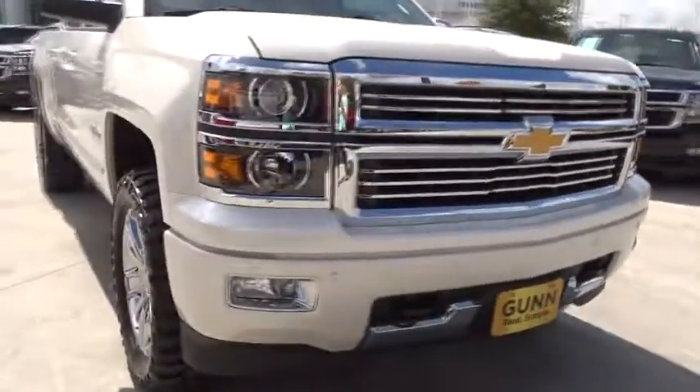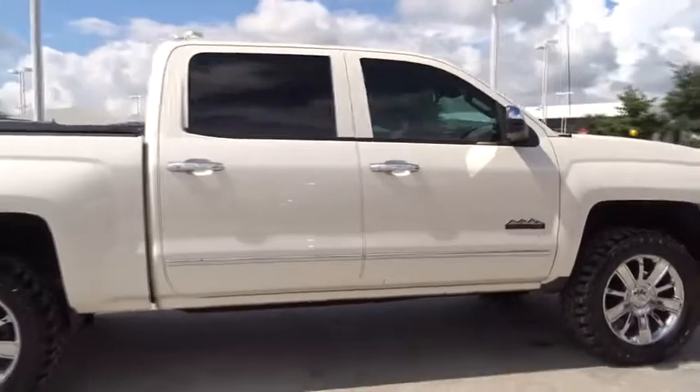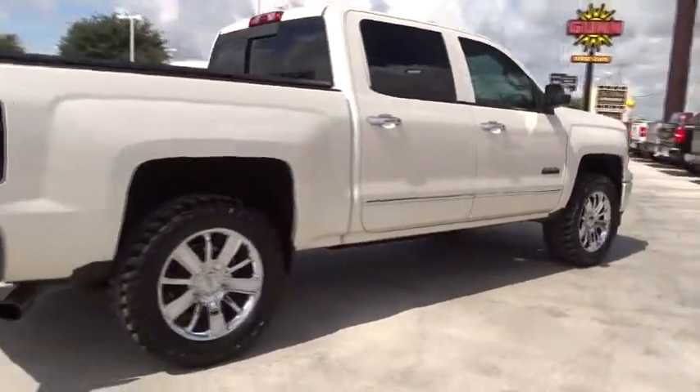The 2014 Chevrolet Silverado 1500. This vehicle has less than 60,000 miles.